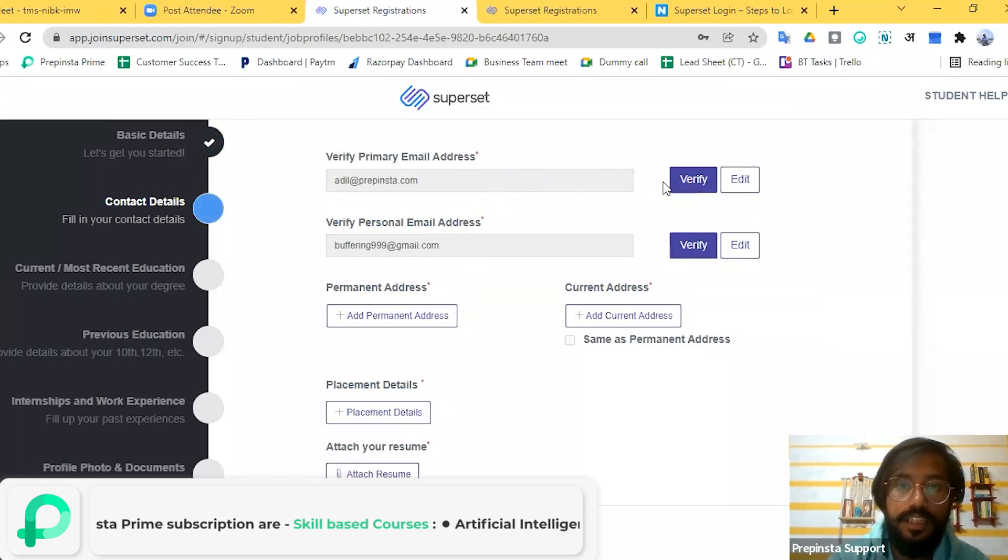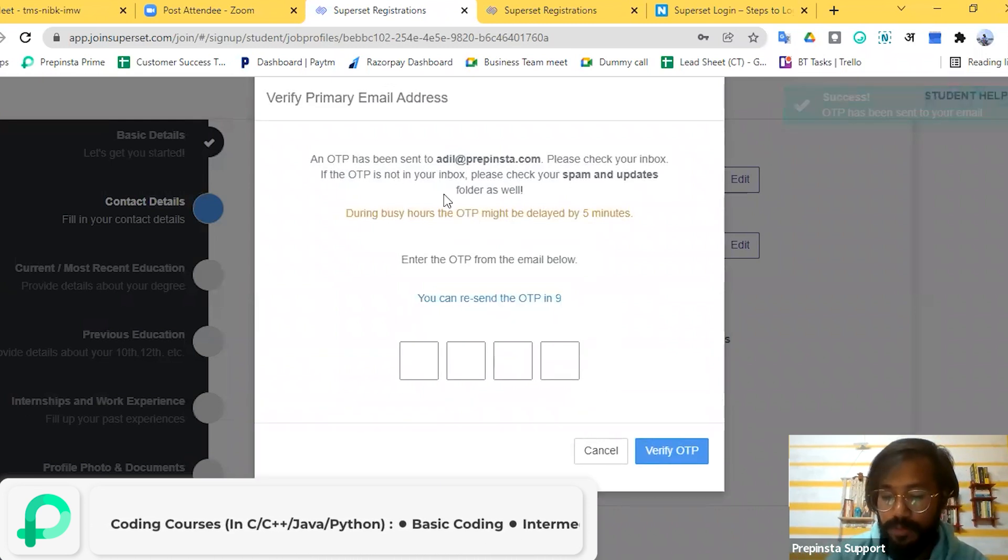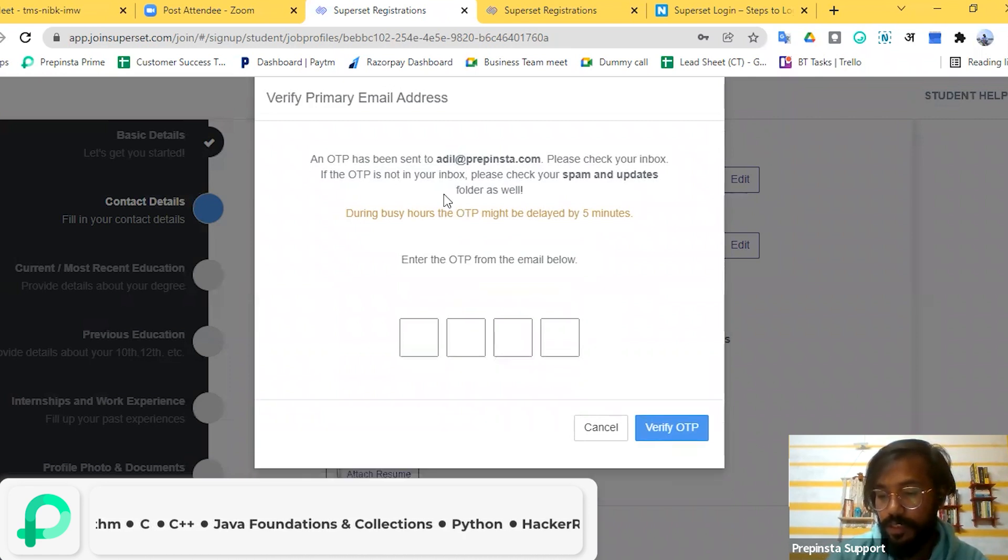It's asking to verify your email. Click on 'Verify' and an OTP will be sent. Please check your inbox. I'm going to check the OTP on my mobile. I have now received the OTP.